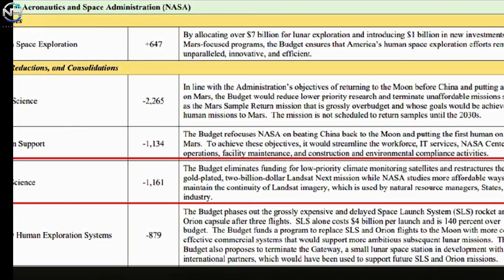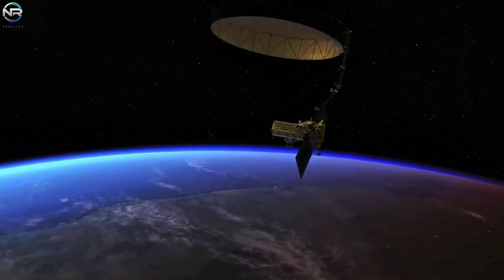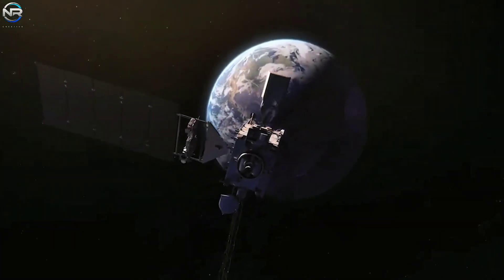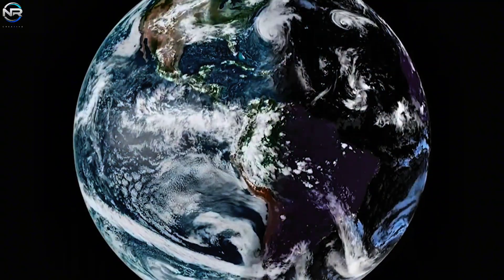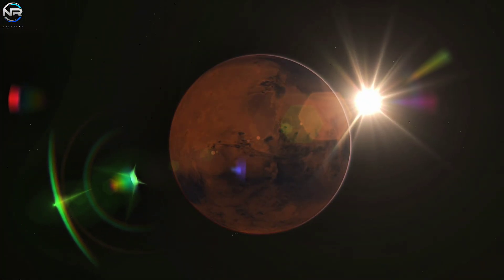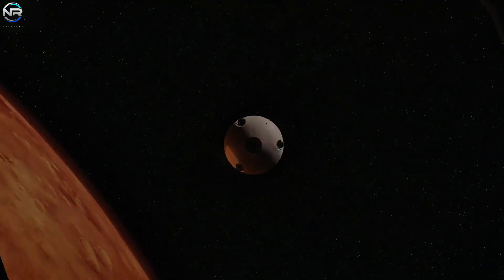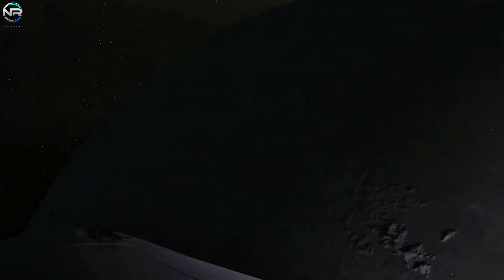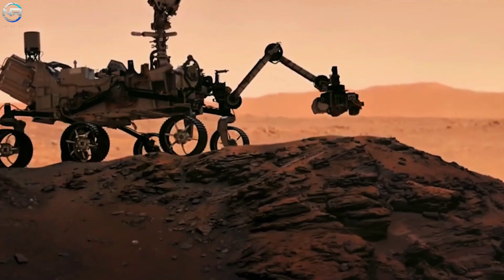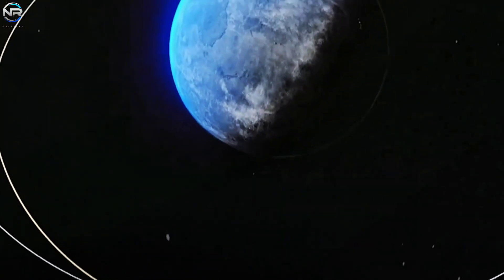Despite some disagreements, there are certainly significant opportunities in this new path. NASA's space program has faced numerous delays and budget overruns. The Artemis missions to the Moon have been repeatedly delayed, and the Mars sample return program has faced significant time and budget challenges. As competition from countries like China intensifies, particularly with their plans for the Moon and Mars, NASA must focus more if it wants to maintain its leadership in human space exploration. Focusing resources on Moon and Mars programs could help the agency operate more efficiently, accelerate schedules, and keep the U.S. ahead in the new space race. The question remains: is this the best way for NASA and the United States to move forward?